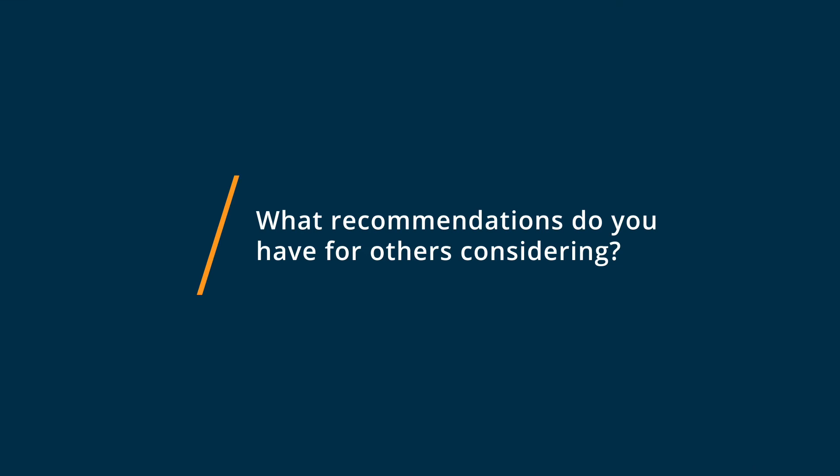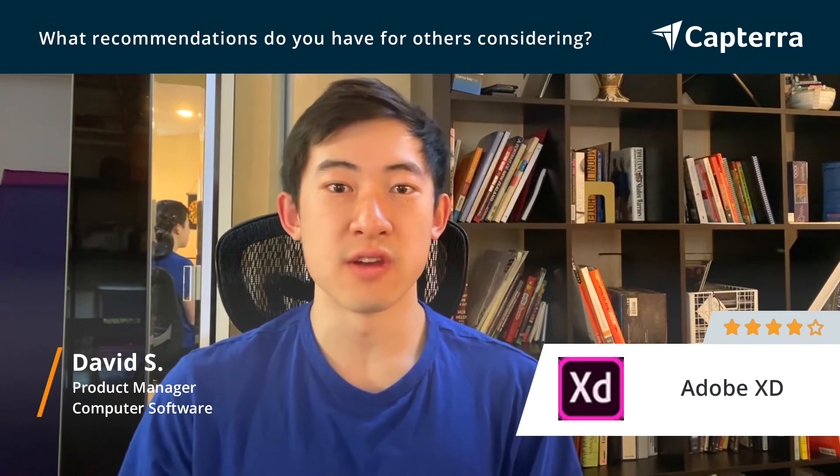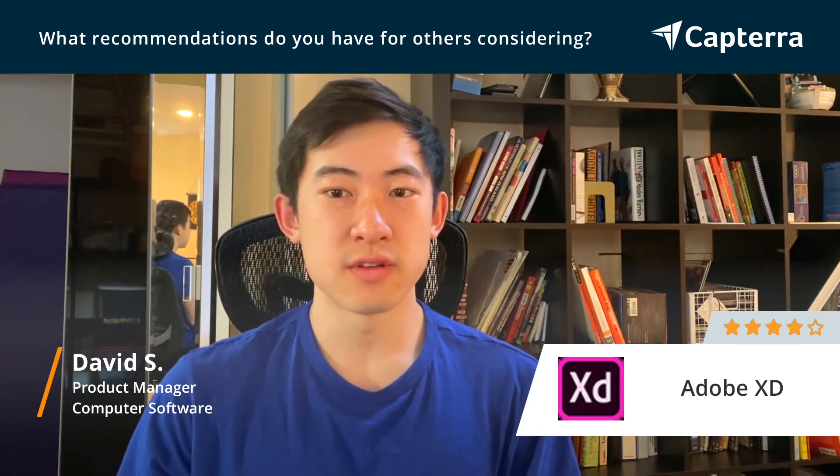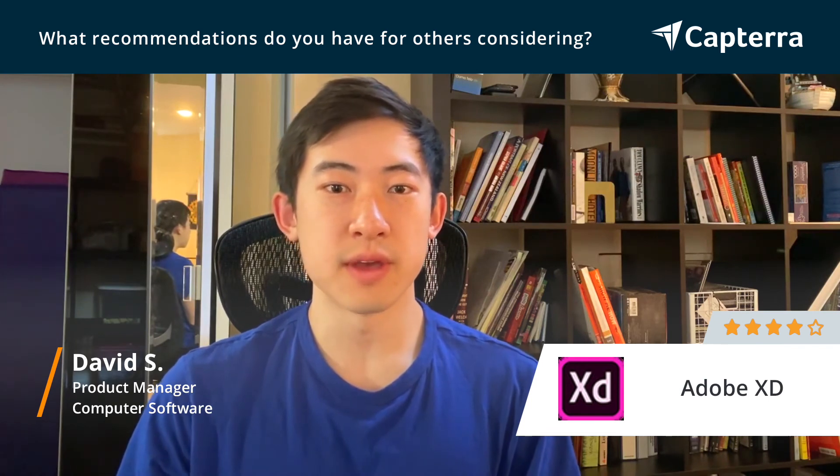When considering Adobe XD, I highly recommend installing the software and giving it to your designers to try it out. The software is completely free and it's independent of most of the other paid tools of Adobe Suite.